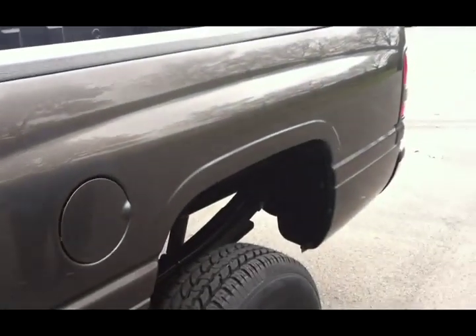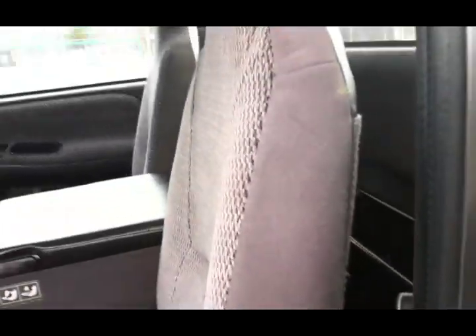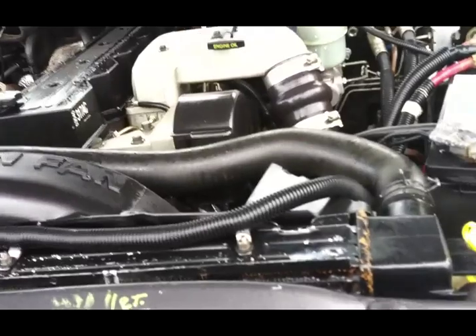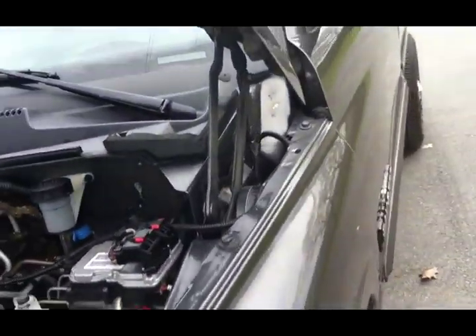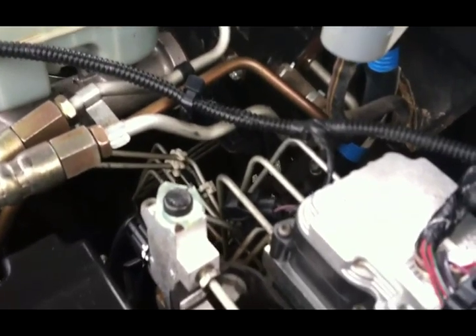We realize you might be several states away and can't be here — that's why we shoot these videos. We try to be as honest as we can and represent the trucks the way they should be. This is a ten-year-old truck but it's a really nice truck, and John did the best he could going through it. Now, this truck has all original brake lines — that tells you it's never been in salt, never been corroded.